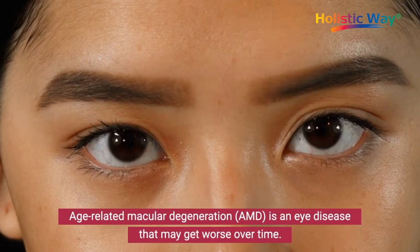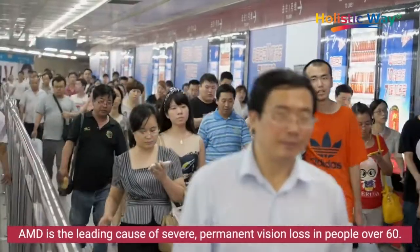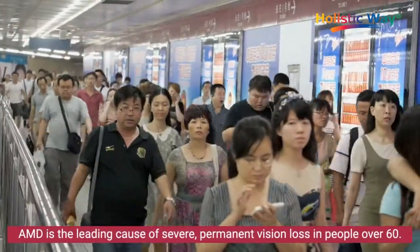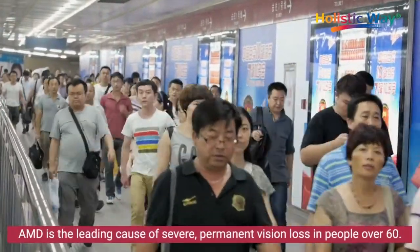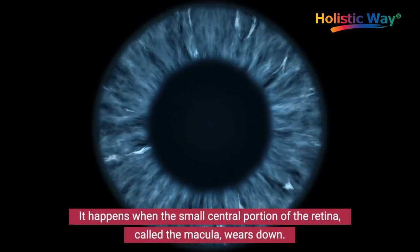Age-related macular degeneration, AMD, is an eye disease that may get worse over time. AMD is the leading cause of severe permanent vision loss in people over 60. It happens when the small central portion of the retina called the macula wears down.